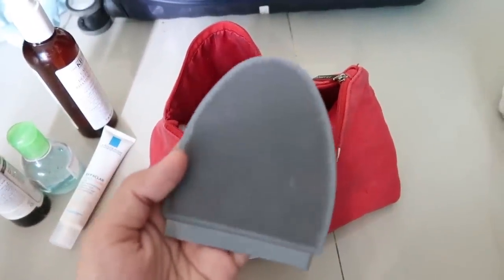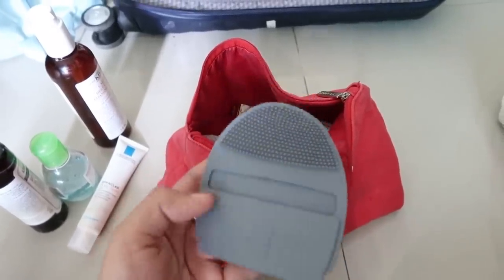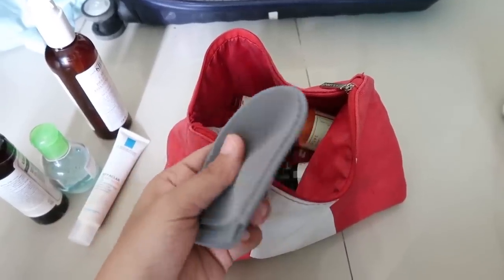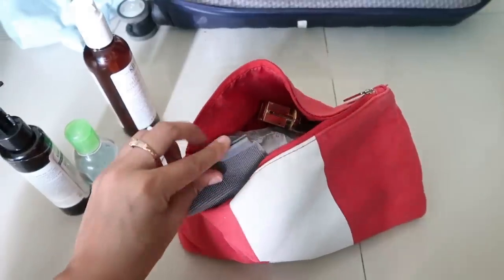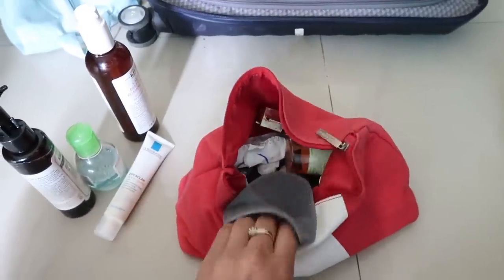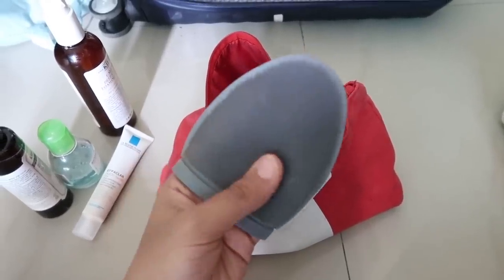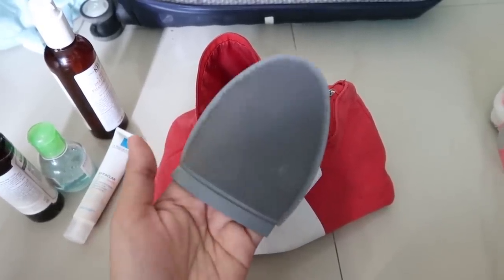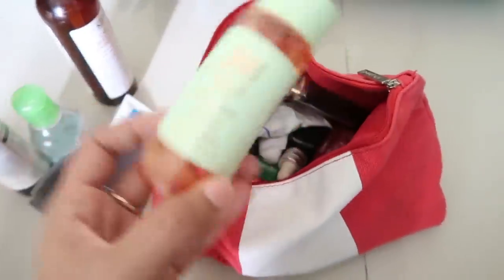Then there's something I've been trying out lately — a cleansing mitt from Dermalogica. It came with their cleansing face wash, but I didn't carry the wash, just the mitt. You put your finger through it and use it to cleanse your skin — it basically exfoliates and scrubs while you're using your face wash. I don't use it daily as it feels quite harsh, but I used it occasionally.